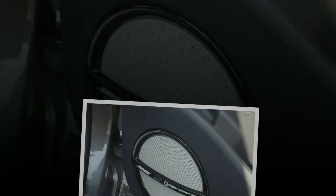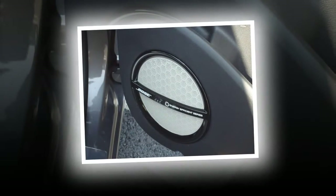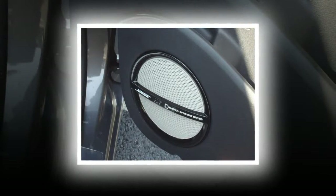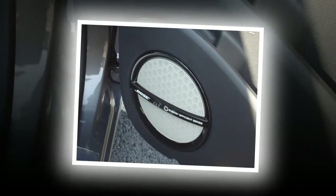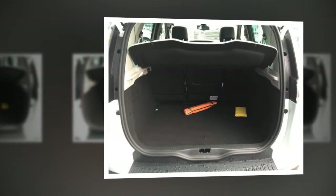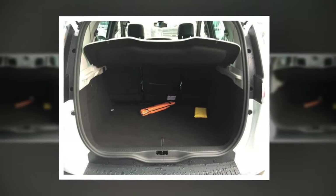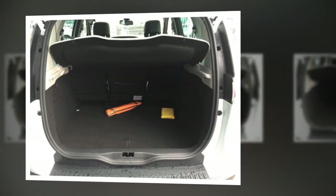Between the seats is a cavernous center console that can be slid backwards and forwards depending on your passengers' needs. Quality is also pretty good — there are cheaper materials but they're largely in areas you won't touch that much. There's a pair of USB ports and a 12-volt socket in the cubby under the front armrest, plus the same again on the rear of the unit for those in the back. However, sliding the unit to where it works best as an armrest hides the cup holders for front seat passengers.